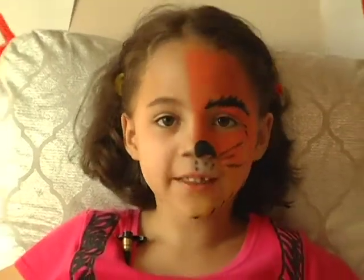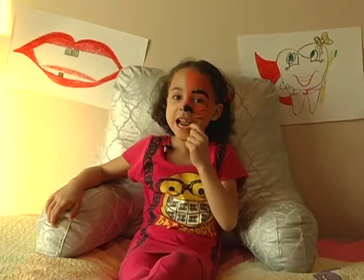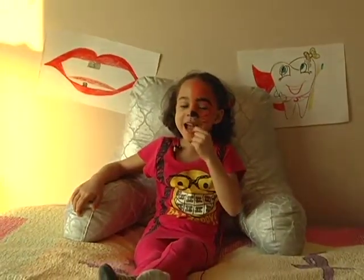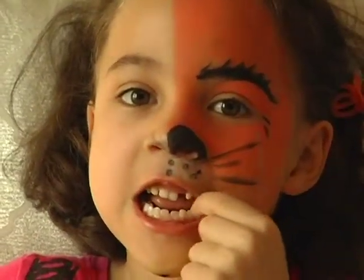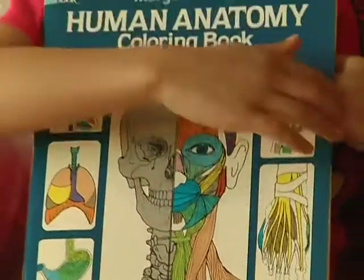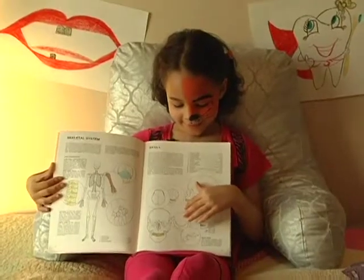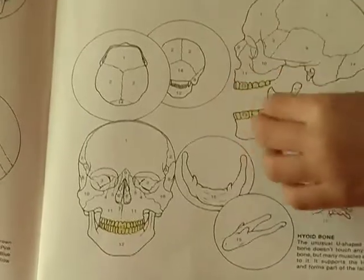Teeth are found in the mouths of people and animals. God made the teeth. We use them to chew food. Did you know that teeth are the hardest part of the body? It's solid. It's hard. Here's teeth — look at all these cold teeth. They're colored yellow.